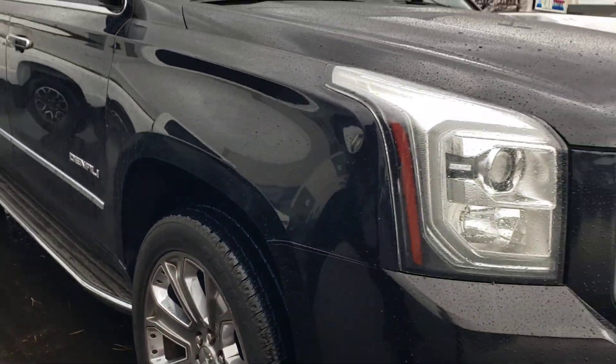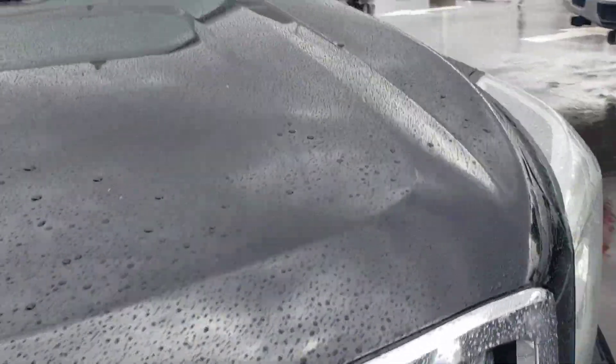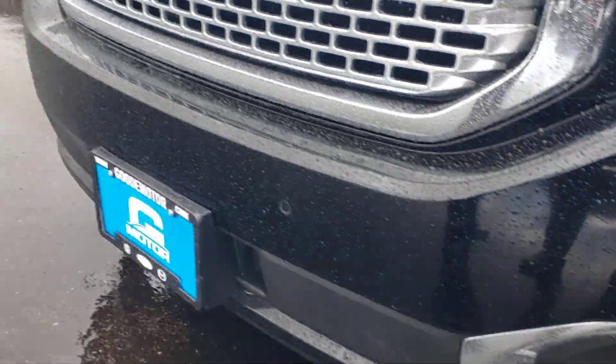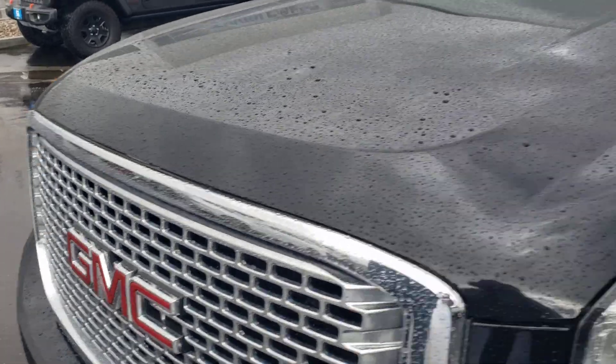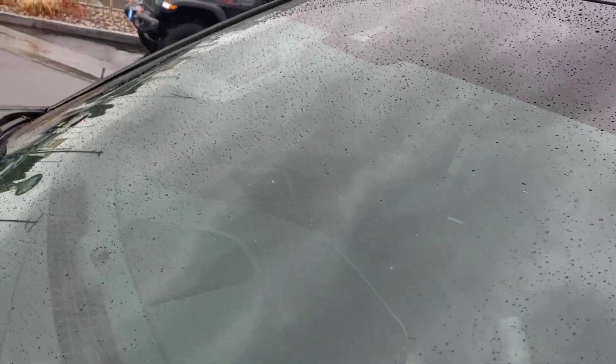Those curbing marks sometimes come from car washes or when you're sitting at the mall and turn and hit the curb. It does have a clear bra on the front as well, which will help protect the vehicle from rock chips and that type of stuff — the whole front bumper has been redone with the clear bra. It does have a clear windshield.